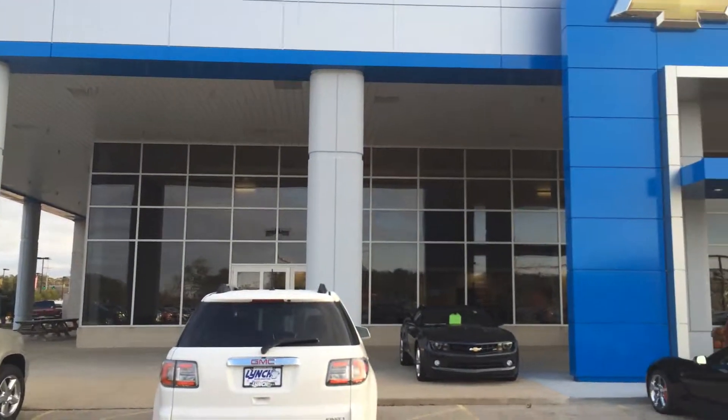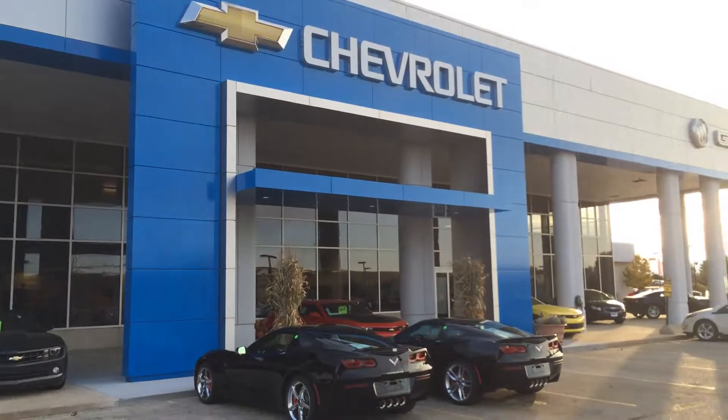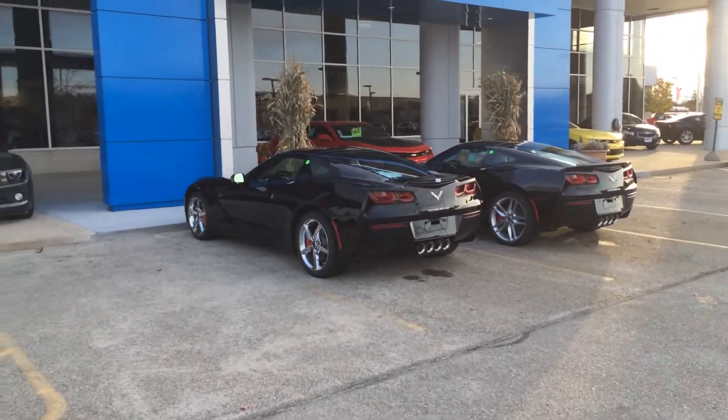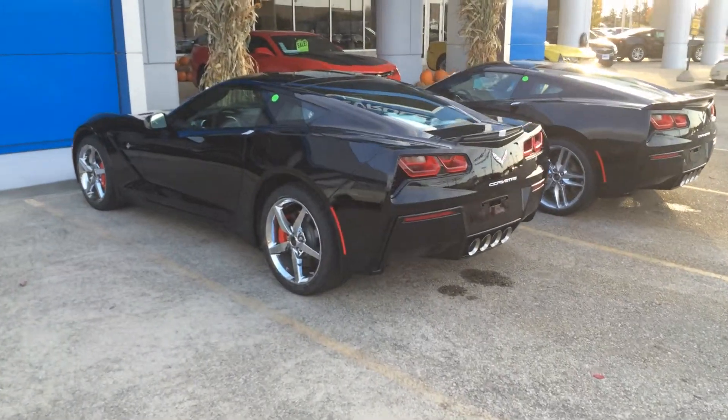Here we are at Lynch and Burlington. We just got a couple of the new Corvettes in. Just to give you an idea, these are the Coupes.